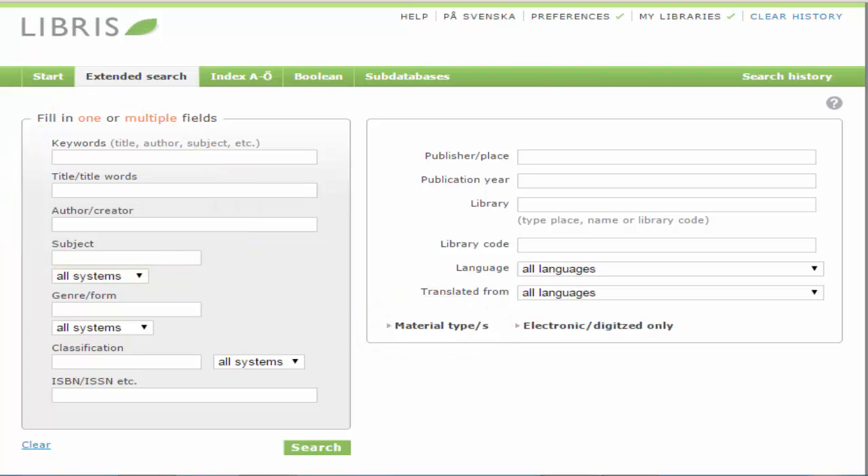More information about searching in Libris can be found in the Help section. Good luck with your search and don't hesitate to contact the University Library if you have any questions.